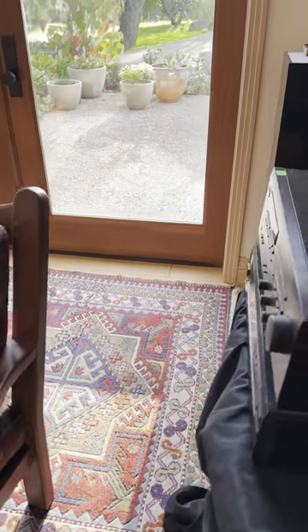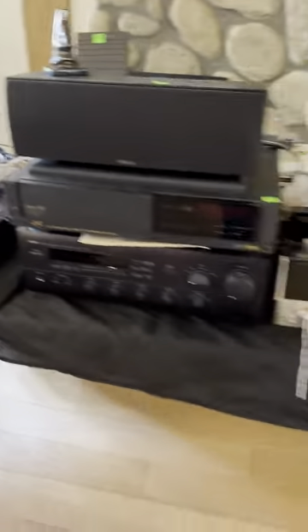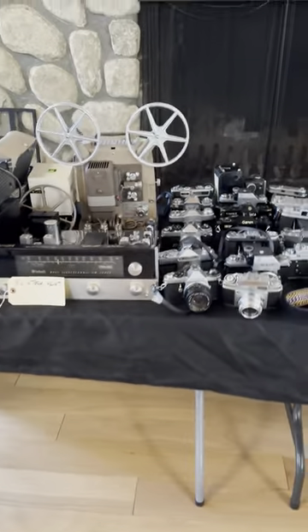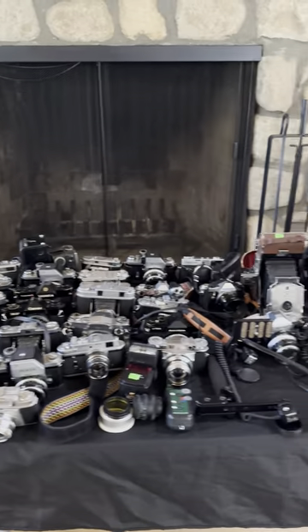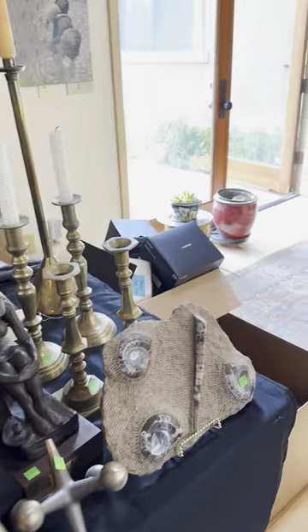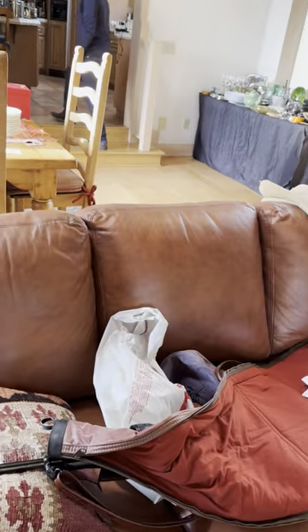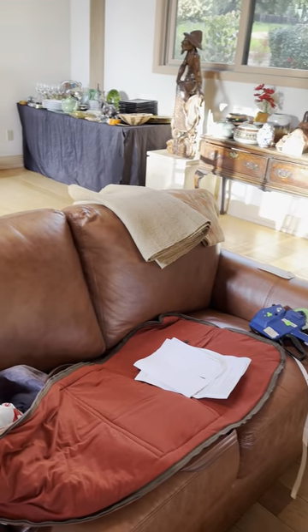We've got a Turkish rug here. We have a nice attaché record player. We have a Macintosh MR67. A lot more cameras here — lots of cameras. We also have a high-end German pellet gun as well.